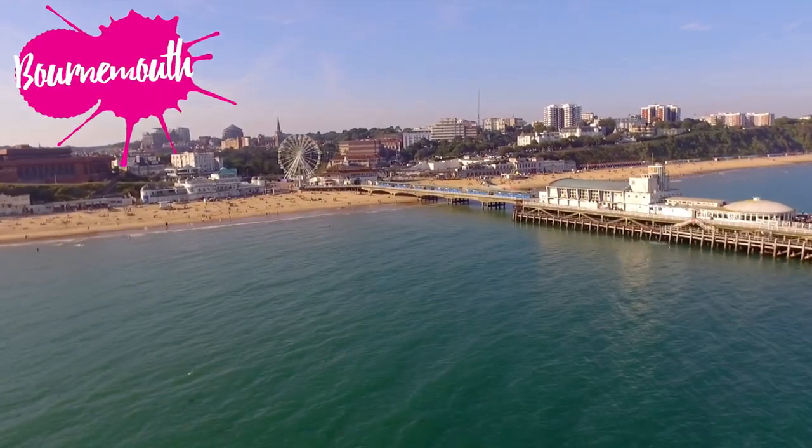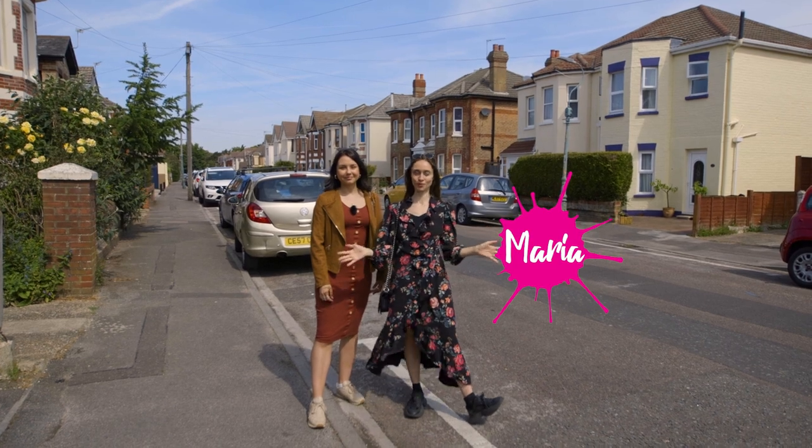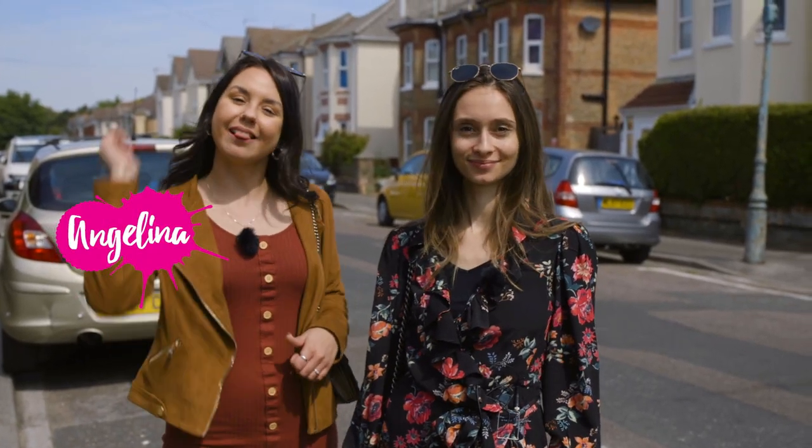Hi everybody! In the last episode we explored the beautiful beach here in Bournemouth. And today we're going to show you some really nice places in town. So let's check it out!